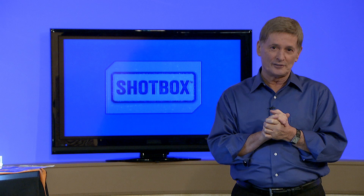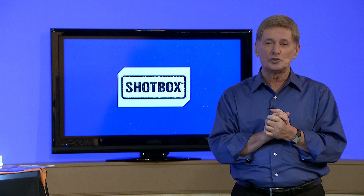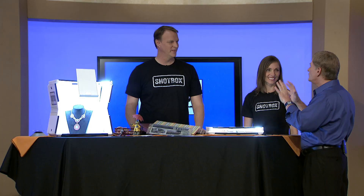We have a quick and easy way to accomplish that right now. It's called the Shotbox. I want to introduce you to two very good friends of mine — they're also the creators, the inventors of the Shotbox. We have Aaron and Diane Johnson with us right now. Aaron and Diane, great to have you here on the show.